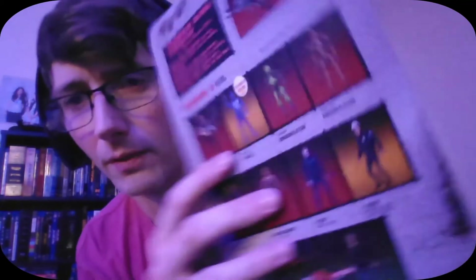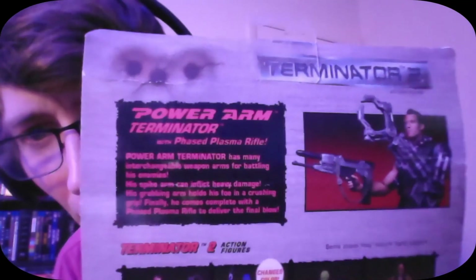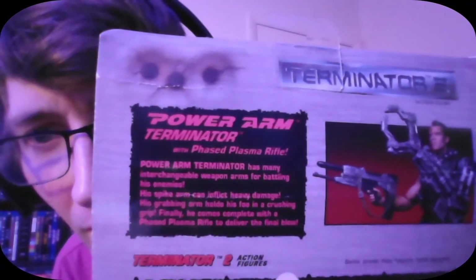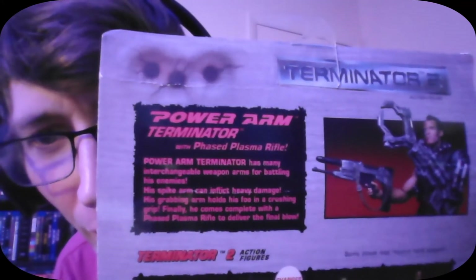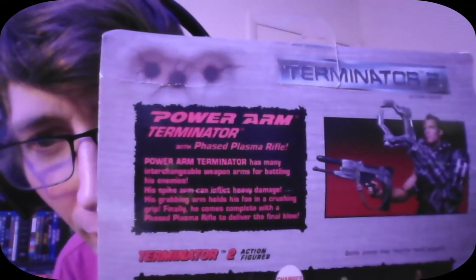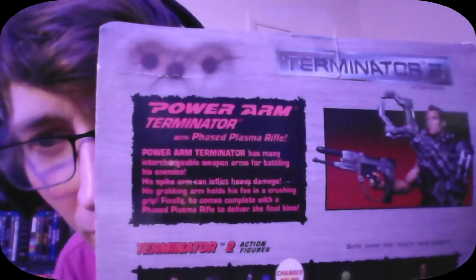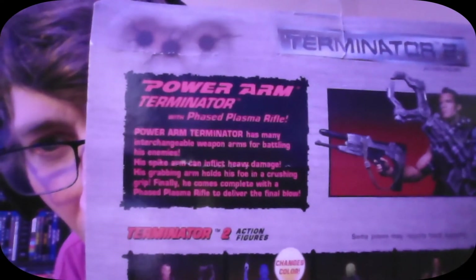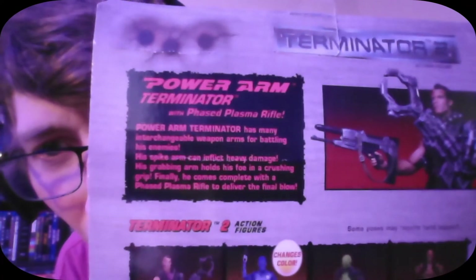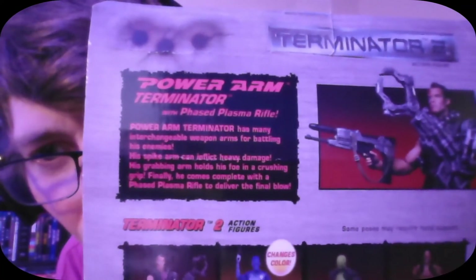There's that extra arm. The box reads: 'Power Arm Terminator has many interchangeable weapon arms for battling his enemies. His spike arm can inflict heavy damage. His grabbing arm holds his foe in a crushing grip. Finally, he comes complete with a phased plasma rifle to deliver the final blow.'